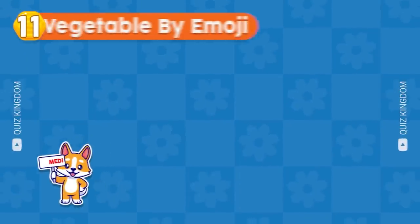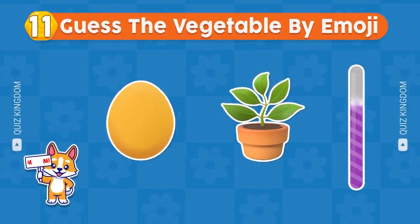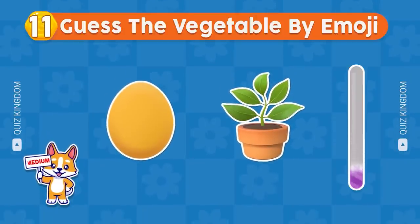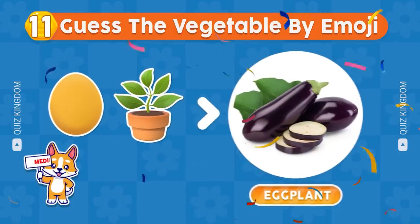Can you guess the vegetable by emoji? Great answer — it's eggplant.